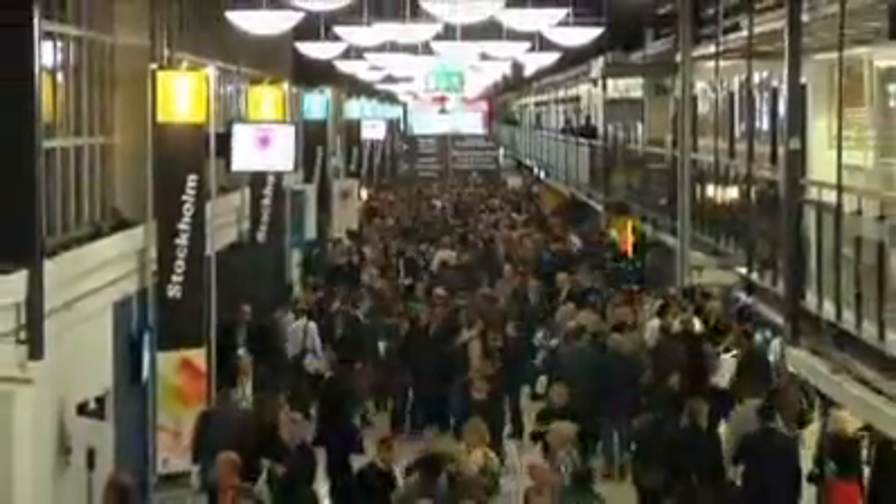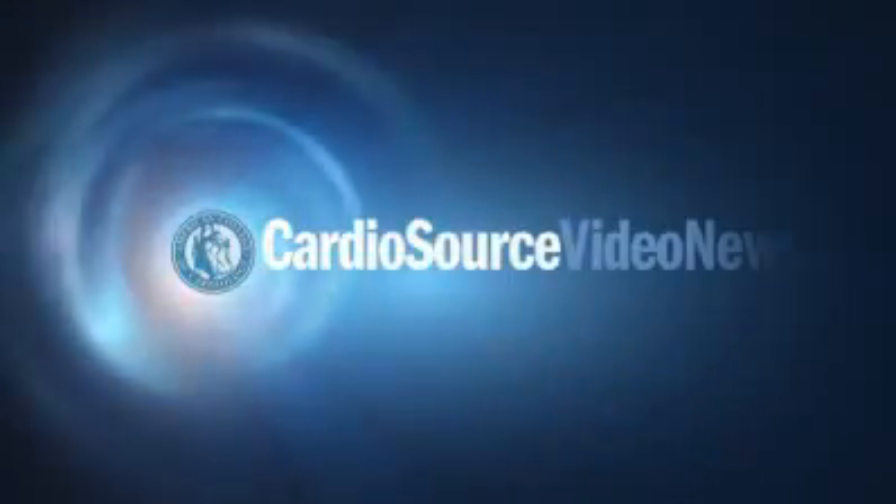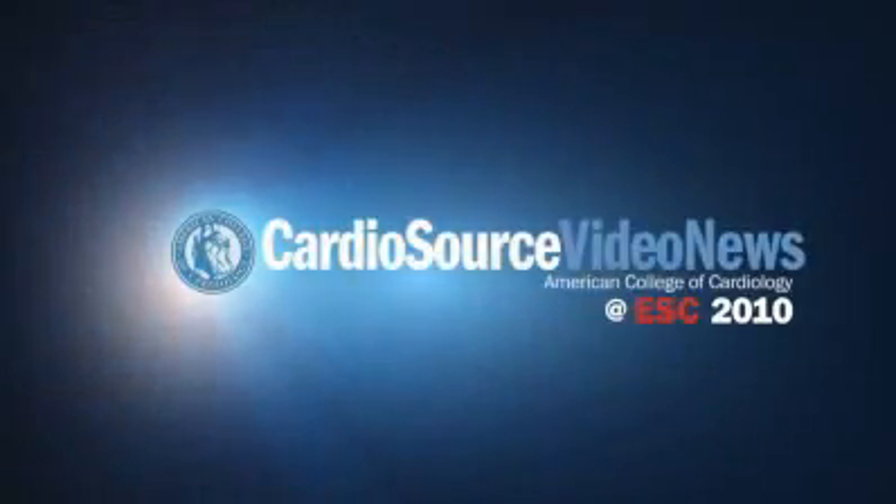From Stockholm, Sweden, this is CardioSource video news coverage of ESC Congress 2010. It's Sunday here at ESC, and we have a clinical trial update presentation on one of the hottest areas in cardiology: using transcatheter aortic valve implantation for aortic stenosis.